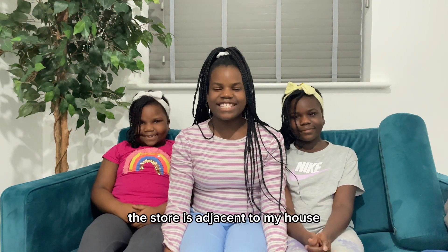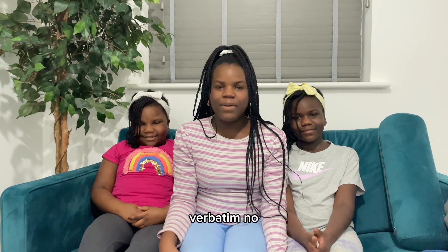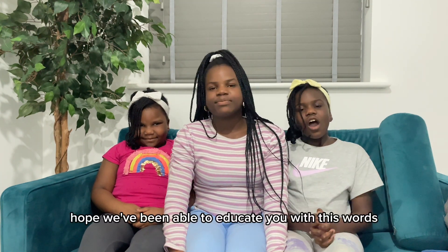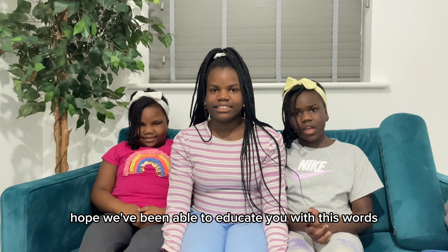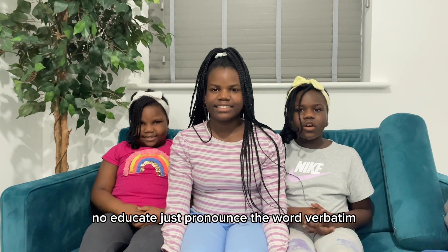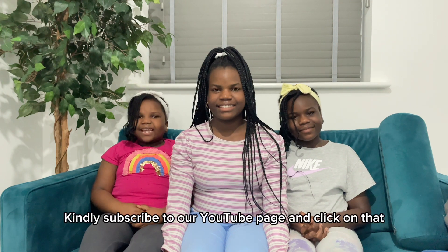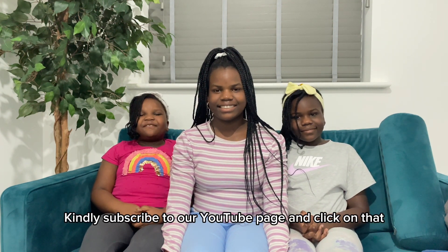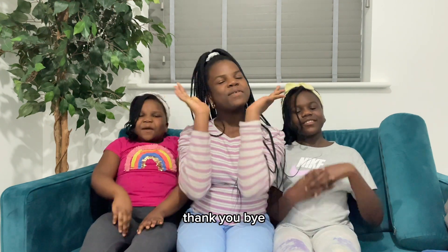I literally just repeated what Madeline said verbatim. No, it's verbatim. Hope we've been able to educate you — no, educate. Just pronounce the word verbatim like in our video. Kindly subscribe to our YouTube page and click on that notification bell for more amazing content. Thank you. Bye!